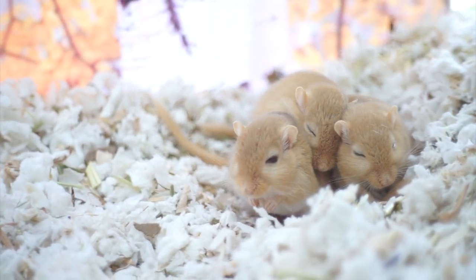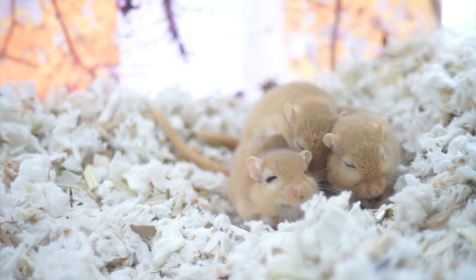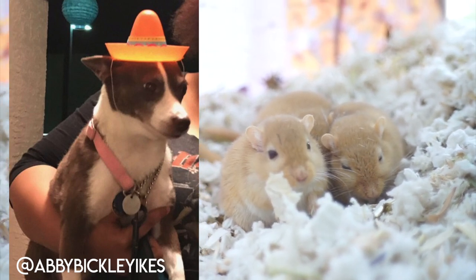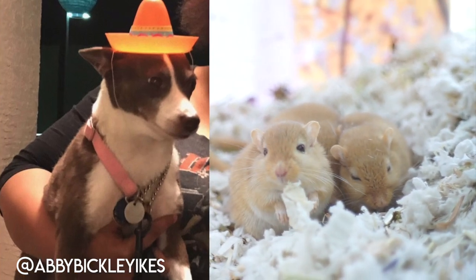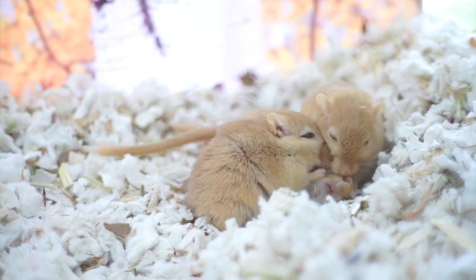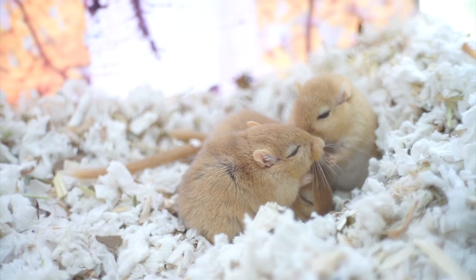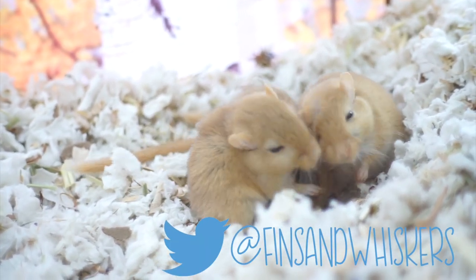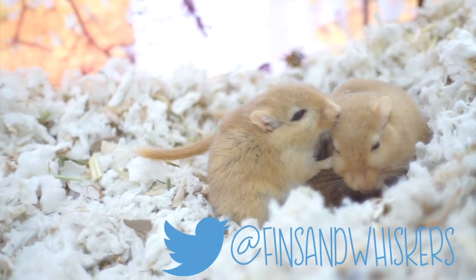Good hello everyone and welcome to Fins and Whiskers. Today's featured pet is from Abby on Twitter. She is the goodest girl I've ever seen and if you look at her face, she is so done with you. And if you want your good boys and girls to be featured, make sure you subscribe and reply to any tweet I've made on Twitter with the photo of your pet.